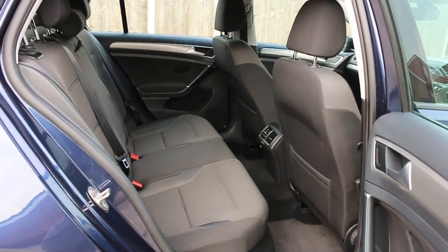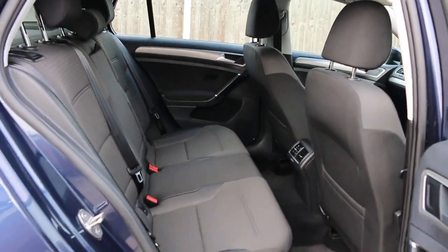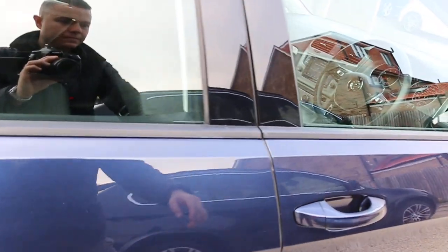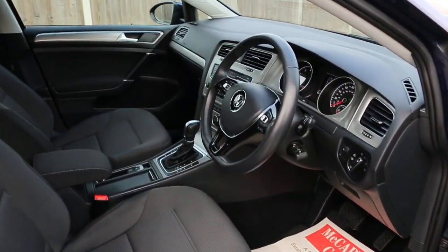Velour interiors, side and front airbags, 5 headrests, ISOFIX, 4 electric windows, and electric folding mirrors.